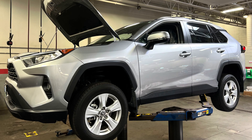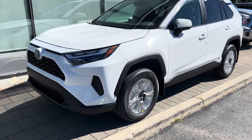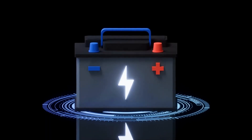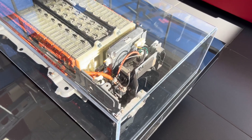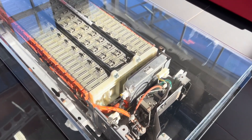The Hybrid Battery Pack is the heart of the Hybrid System. Unlike the 12-volt battery, the Hybrid Battery Pack is a much larger and more complex unit. Think of it as a giant rechargeable battery that stores electricity to power the electric motor. This battery pack is nestled under the rear seats of your Toyota Hybrid, maximizing space utilization without compromising cargo room.